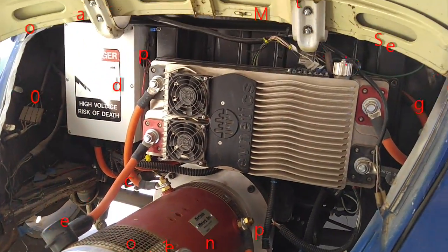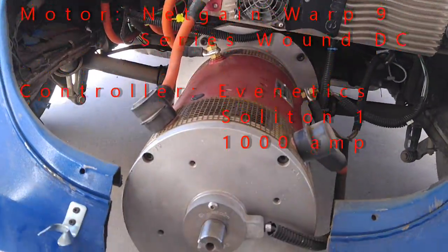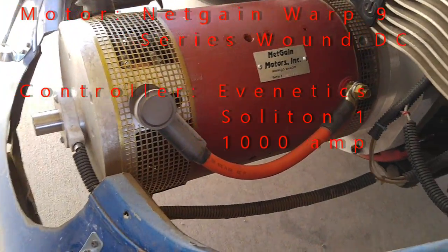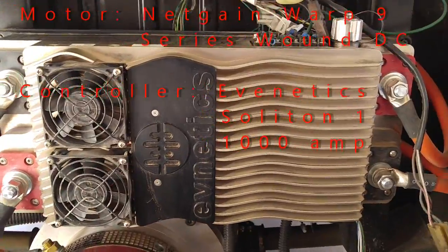I've replaced the engine — the gas-guzzling internal combustion engine — with this electric motor. It's a NetGain Warp 9, and it has ridiculous amounts of torque. I have a Soliton 1, 1000-amp controller.